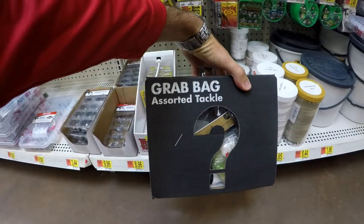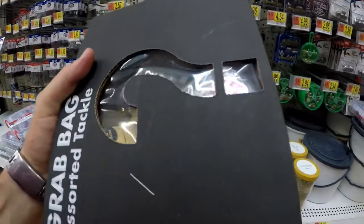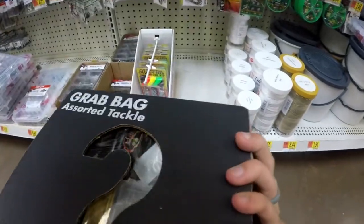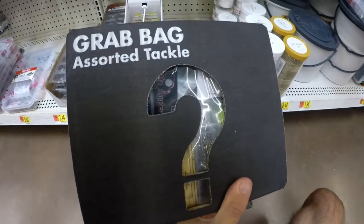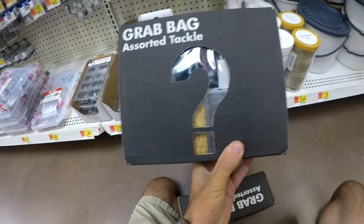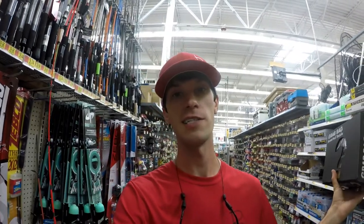Wait — I just found something I've never seen at Walmart before. Look at this: it's a grab bag assorted tackle kit, so you don't really know what's in it. $9.88 — it says 'Surprise Fishing Kit.' It looks like it's got a bunch of crappie stuff in it. Hopefully there's some bass stuff in there. Let's get one of these and take it to the pond. I've definitely never seen one of these before, so this suits what I want to do today.